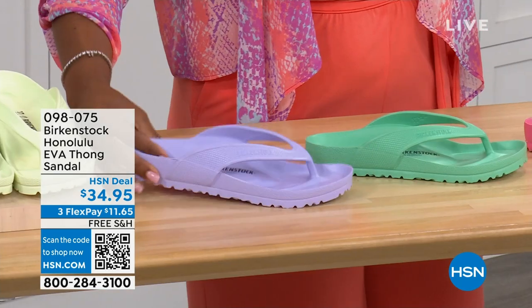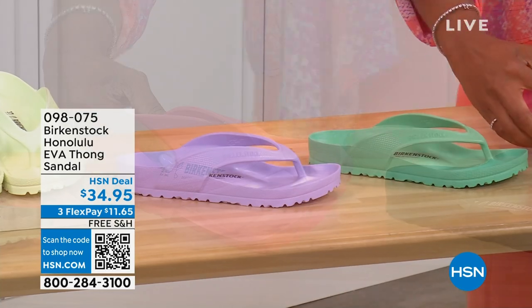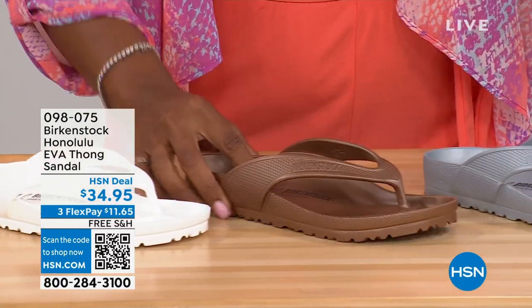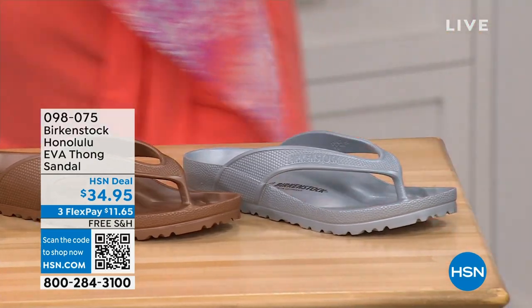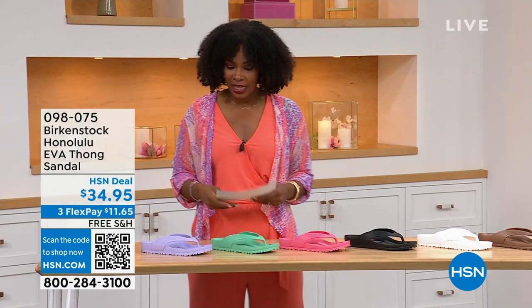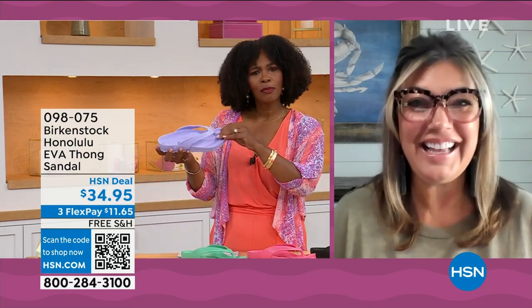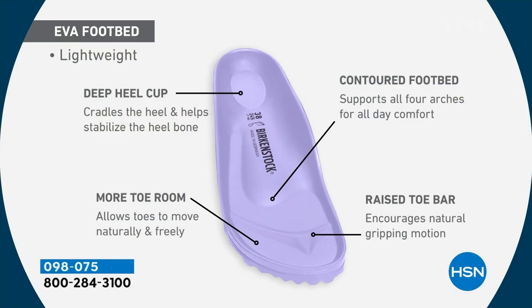We have purple fog, jade, watermelon, black, white, metallic copper, and metallic silver. Sizes five and a half to ten and a half on these. The Honolulu EVA sandal still has that traditional Birkenstock footbed — the deep heel cup to cradle and stabilize your heel, the contoured footbed supporting all arches, a roomy toe box so toes move freely, and the raised toe bar that creates a natural gripping motion for circulation in your legs. All of this in an EVA at this amazing price point. Most flip-flops in the market are flat as a pancake — not giving you arch support or any of the health and wellness benefits of a Birkenstock.